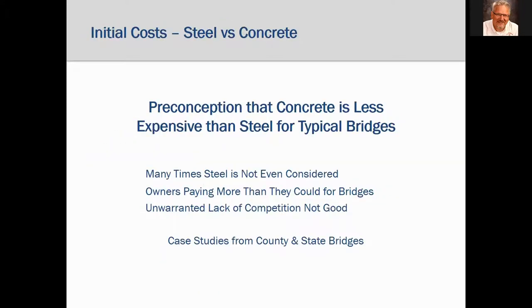We're going to start with that preconception that concrete bridges are less expensive than steel in the short span market. Many owners and engineers believe this to be true, and many times steel is not even considered when there is a short span bridge need. This is unfortunate because owners may be paying more than necessary. Studies show that states that do not consider steel alternatives and only build concrete bridges pay more for those concrete bridges than states that have healthy competition between the two materials.